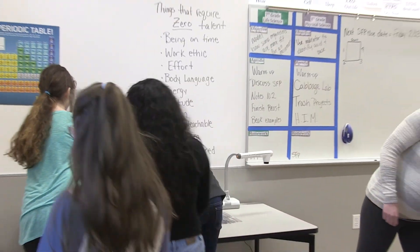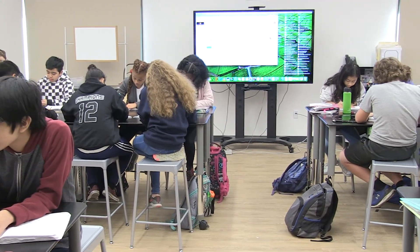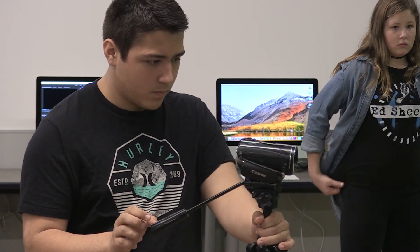What I like about the new classrooms is how there's more whiteboard space and the TVs are bigger. One thing I like about the new school buildings is the new furniture and the bigger classrooms — it's a little bit easier to learn. What I like about the new video lab is how there's a lot more space and a lot more equipment that we can use for editing and for filming.